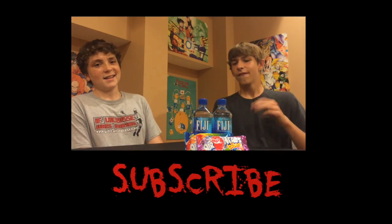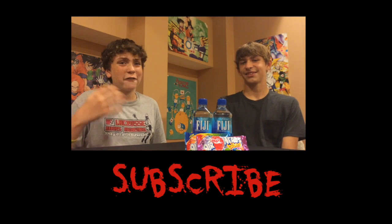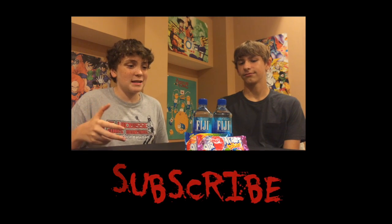Welcome to the new episode. Today we've got TGR — the Airheads Bites.